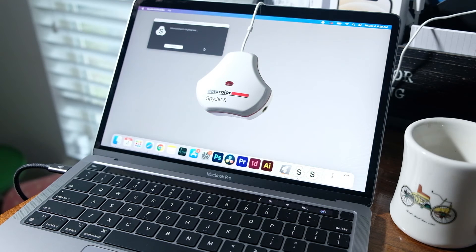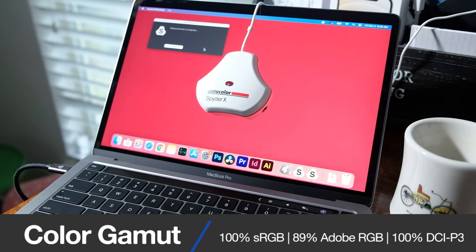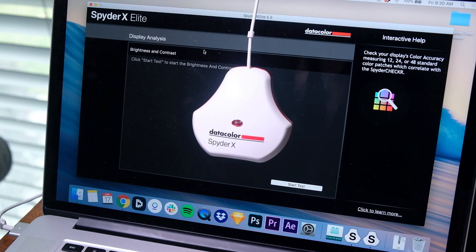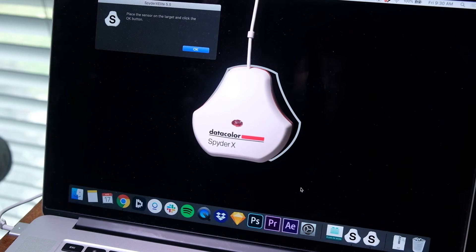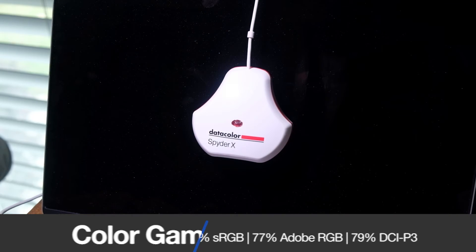Regarding color accuracy and color gamut range, Apple made some improvements here as well. The 2020 MacBook Pro M1 comes with a 13.3-inch Retina display reaching 303 nits at full brightness, with a color gamut range of 100% sRGB, 89% Adobe RGB, and 100% DCI-P3 at an average Delta E of 1.18. The 2015 MacBook Pro comes with a 15.6-inch Retina display reaching 362 nits at full brightness, with 97% sRGB, 77% Adobe RGB, and 79% DCI-P3 at an average Delta E of 2.11. So we see a better Delta E rating and slightly better color gamut range on the M1.